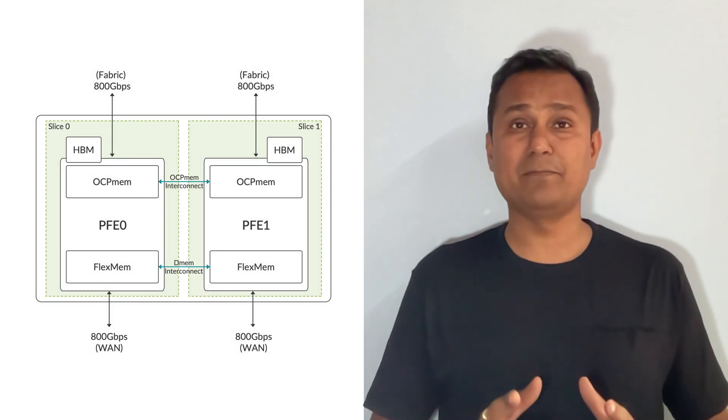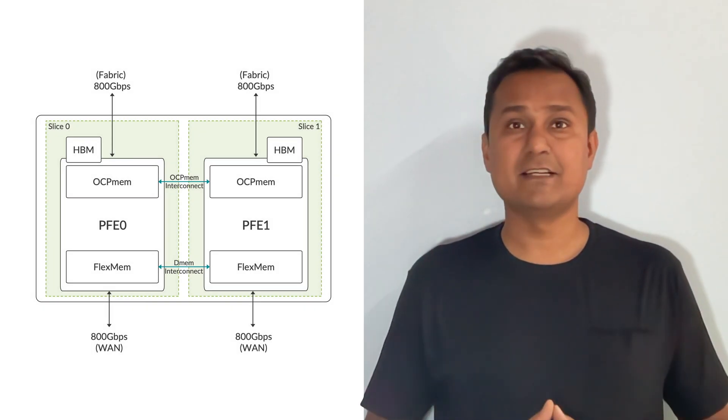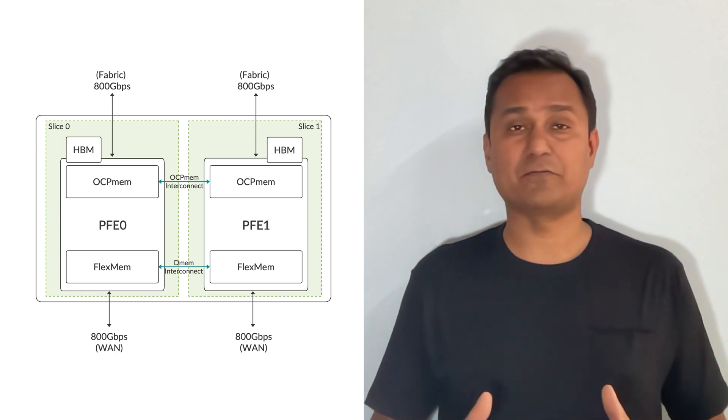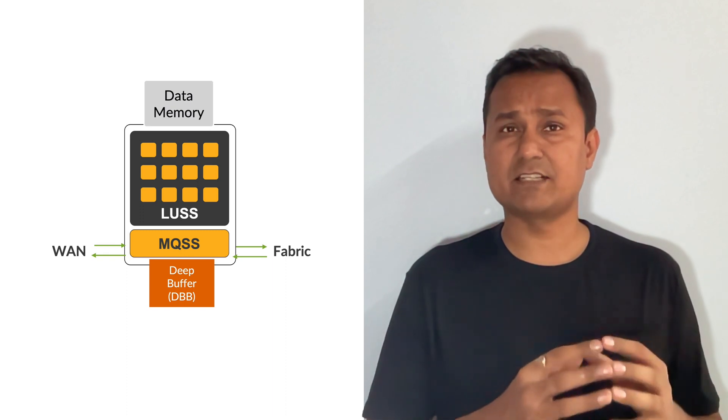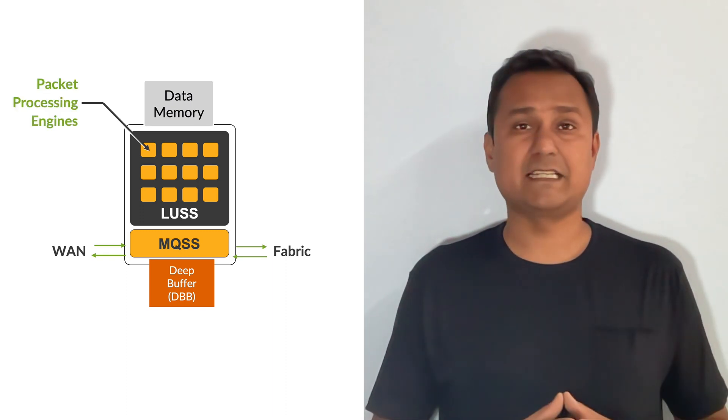TRIO 6 is made up of two slices, each having its own Packet Forwarding Engine or PFE, delivering up to 800 Gbps of throughput. A PFE contains an array of Packet Processing Engines or PPEs — you can also think of them as processors. The PPEs form an important construct of TRIO 6 and are responsible for all packet processing functions.